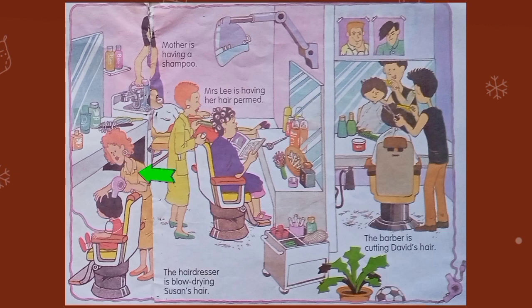She is blow-drying her hair. She is holding a hair dryer. She is sitting on the salon's chair. She is wearing a frock. She is putting curlers on her hair. She is holding a comb and curler in her hand. She has short orange hair. She has a tail comb in her pocket. She is having her hair combed. She is reading a magazine. Why is she reading a magazine? Because she wants to get more information about fashion.